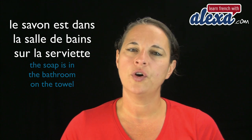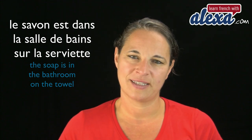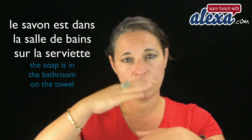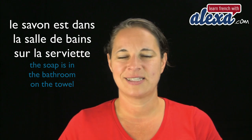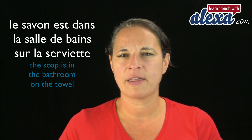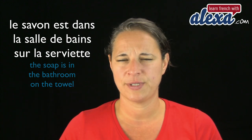Why don't you play your own games and try to make a sentence such as, for example: Le savon est dans la salle de bain sur la serviette — the soap is in the bathroom on top of the towel. Make your own sentence using the prepositions. I have covered prepositions before — find out in one of my videos. Try to make your own simple sentences.